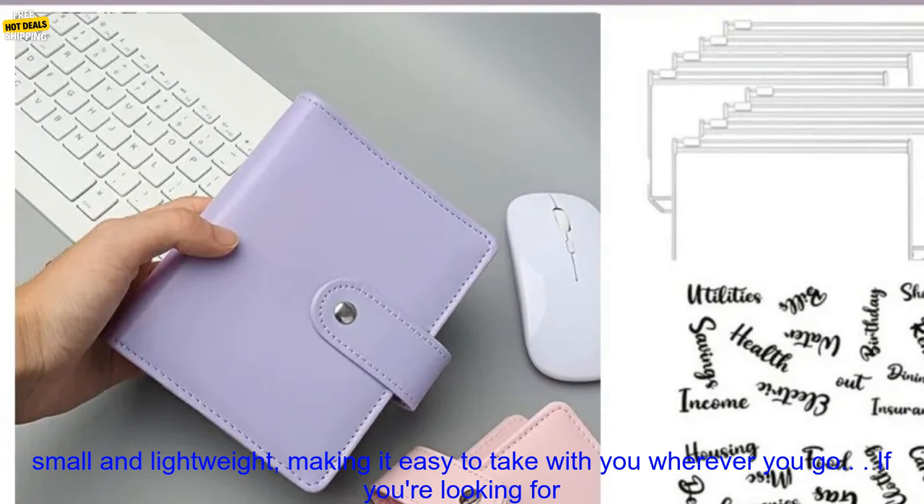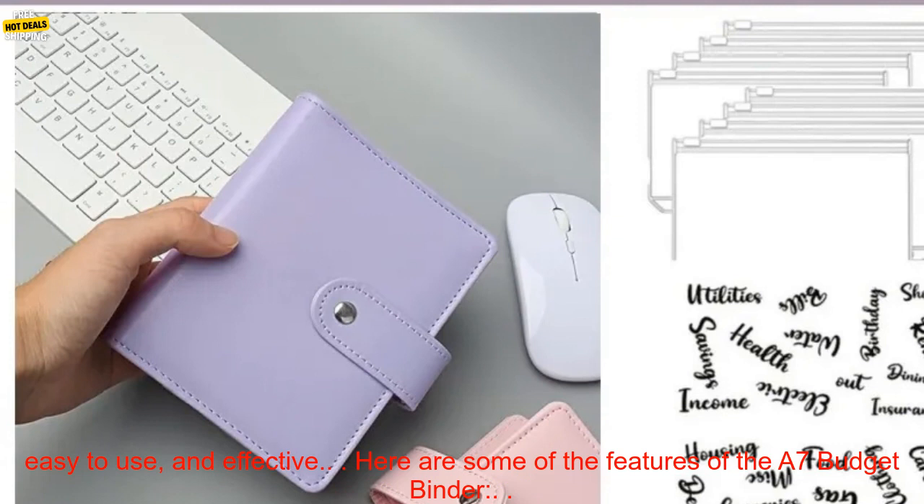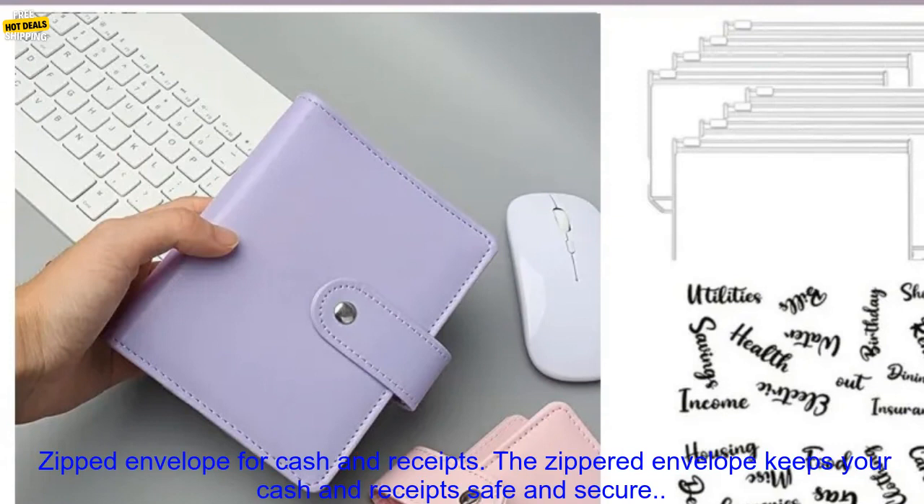It's portable — the binder is small and lightweight, making it easy to take with you wherever you go. If you're looking for a way to save money and stay organized, the A7 Budget Binder is a great option. It's affordable, easy to use, and effective.